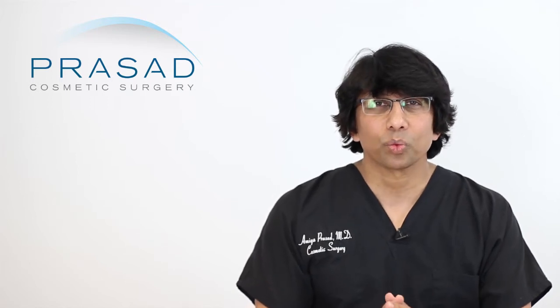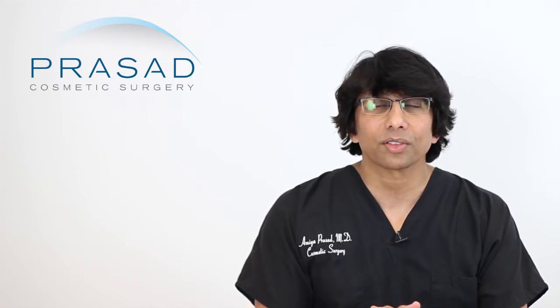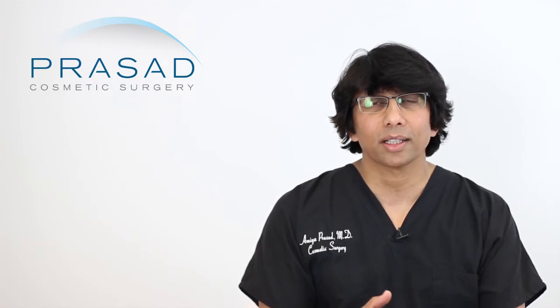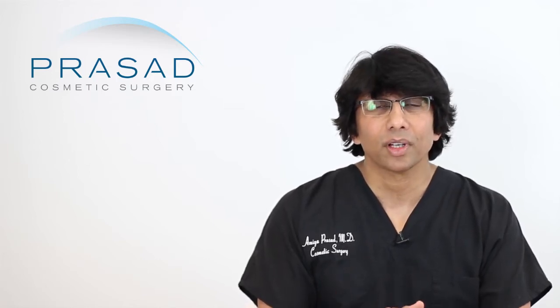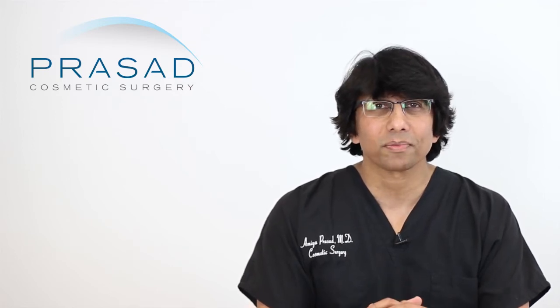You submitted your question with one photo, and you state that you had Restylane Silk placed under your eyes to treat wrinkles, and now there's a hard lump three days after the procedure. You want to know if this is normal. I can certainly share with you how I counsel my patients after getting filler in the same area, as well as other areas, in order to understand what the process is.